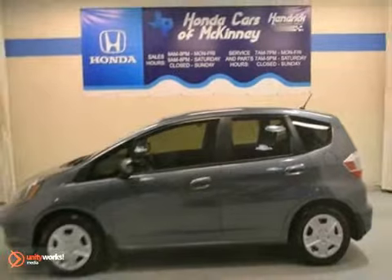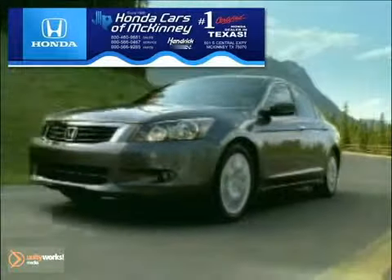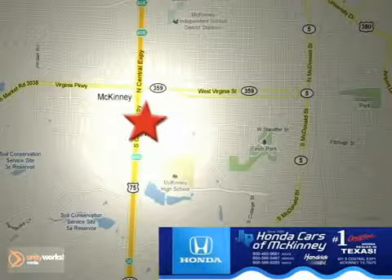Come in for a test drive today. Honda Cars of McKinney is the source for all your automotive needs. Stop in today — we're conveniently located on Highway 75 northbound at exit 40A in McKinney.